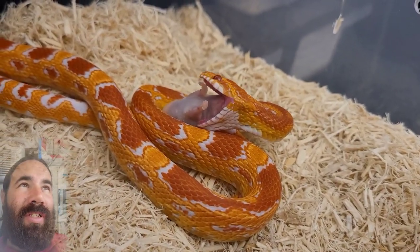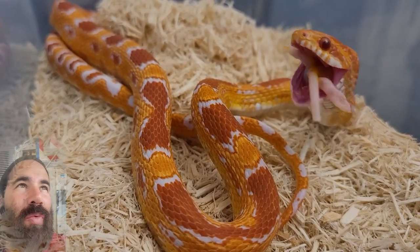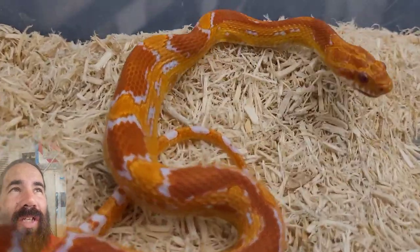Help me name this guy - throw some names in the comments. Give me a nice intense name because he's been getting really intense colors with age. Really looking forward to seeing what he looks like in about a year.